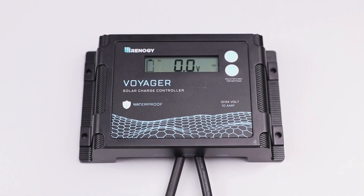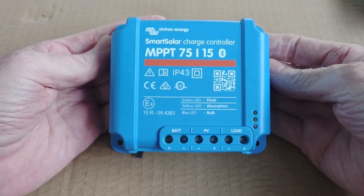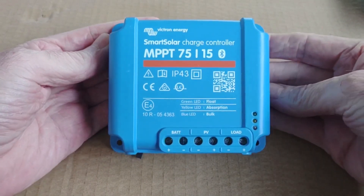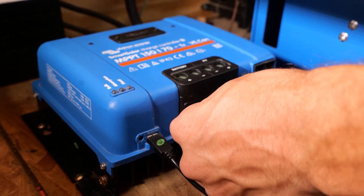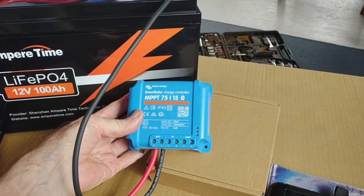Choosing the best solar charge controller is essential for maximizing your solar system's efficiency and longevity. These controllers regulate the power coming from your solar panels to safely charge your batteries. A good solar charge controller protects against overcharging, overheating, and short circuits, ensuring the safety and health of your system.